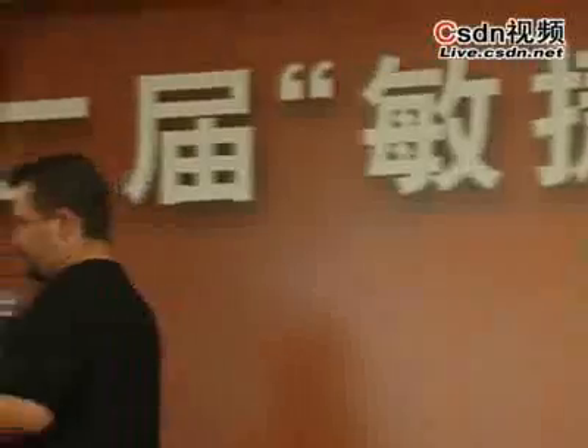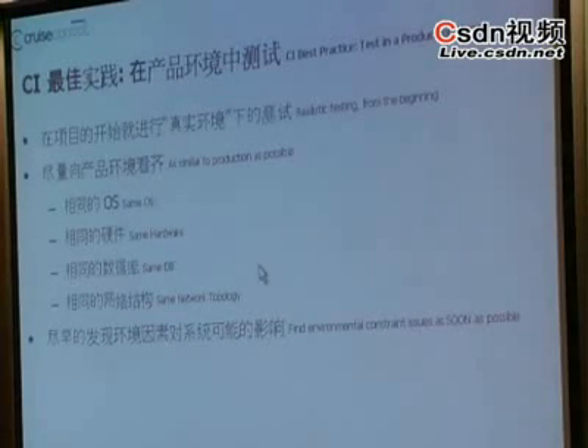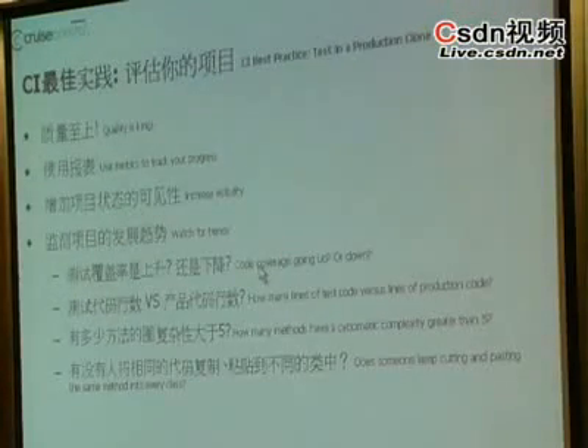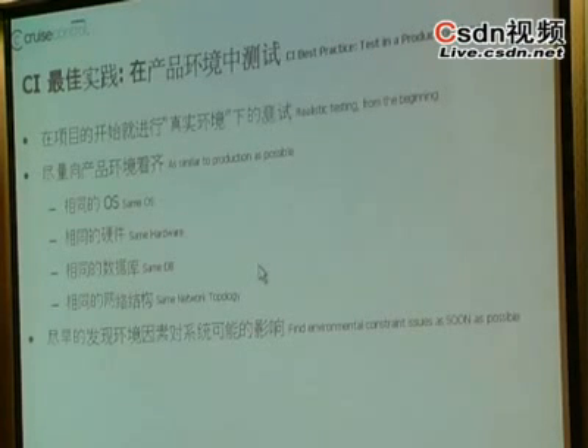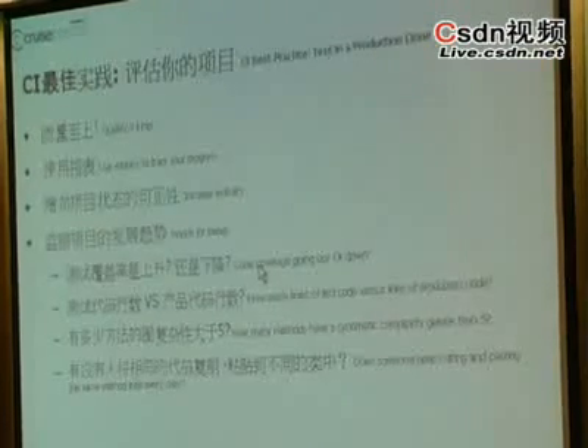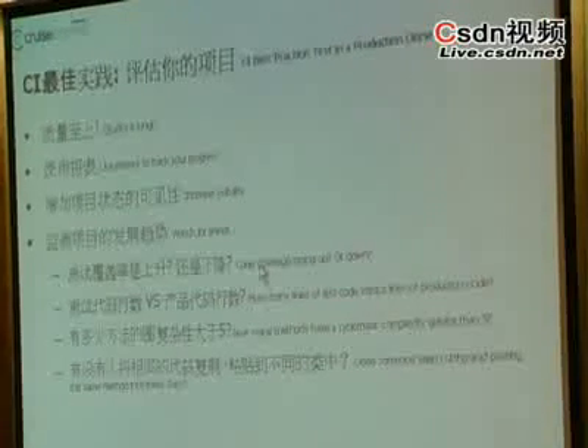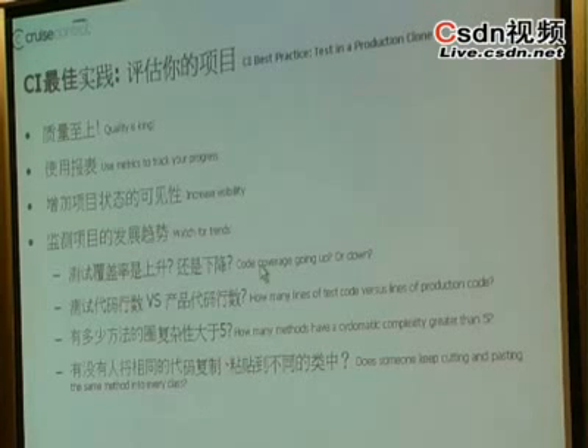The title of this next slide is something along the lines of using metrics to track your application. The whole idea here is that now that you've got this automated continuous integration environment, you should be analyzing your code all the time. You should be looking at it for trends and patterns that developers might be introducing that are likely to cause you problems down the road.